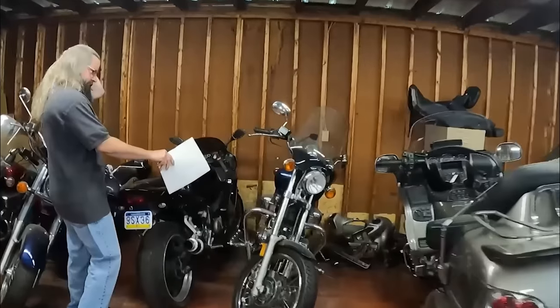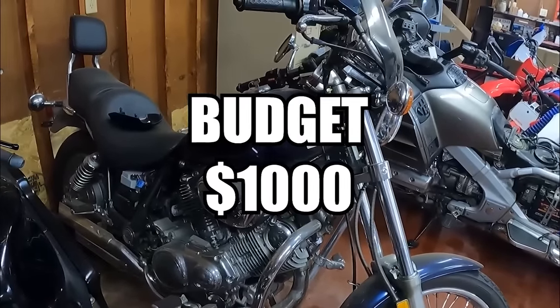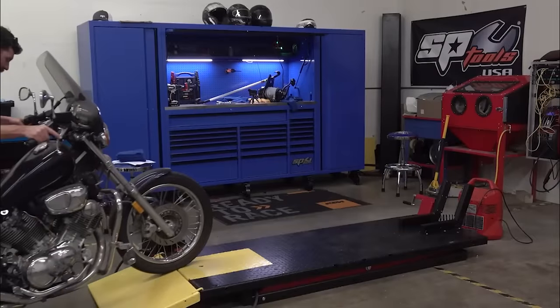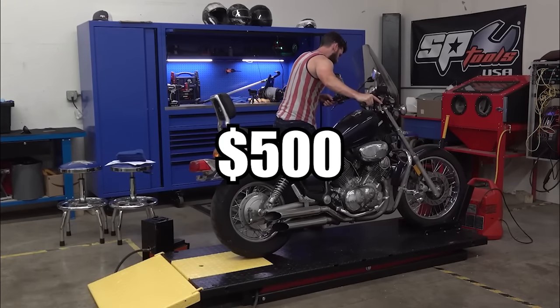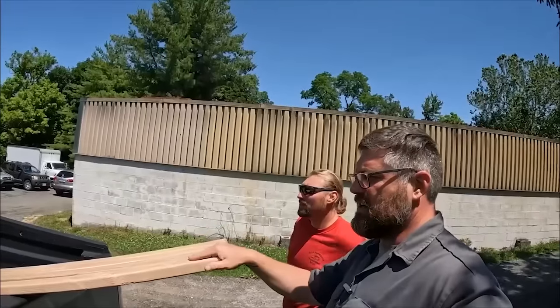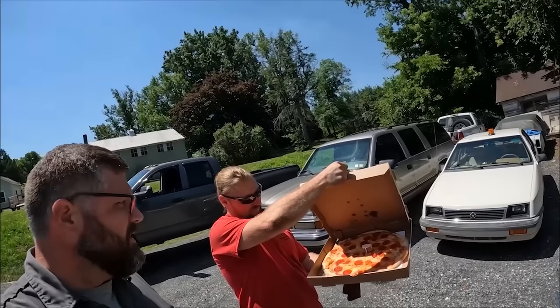Craig and I bought the cheapest bikes we could with a budget of only $1,000, which seemed impossible, but we both managed to find something. I got a 1987 Yamaha 750 Virago for $500. Craig got an 82-400 Special for $1,000, plus 5 gallons of gas, and a couple 2x4s, and a pizza, which means he kind of cheated.